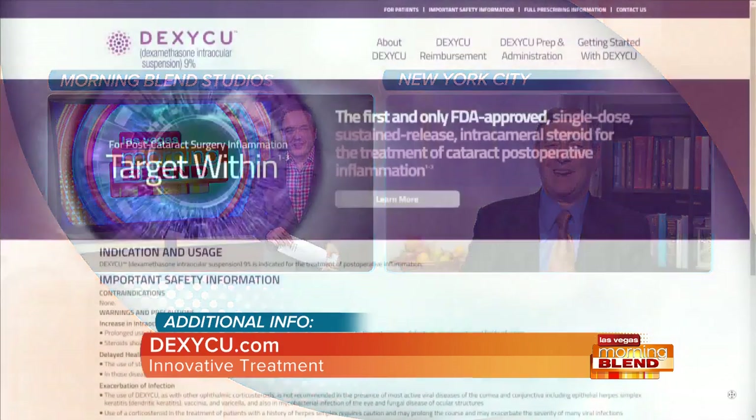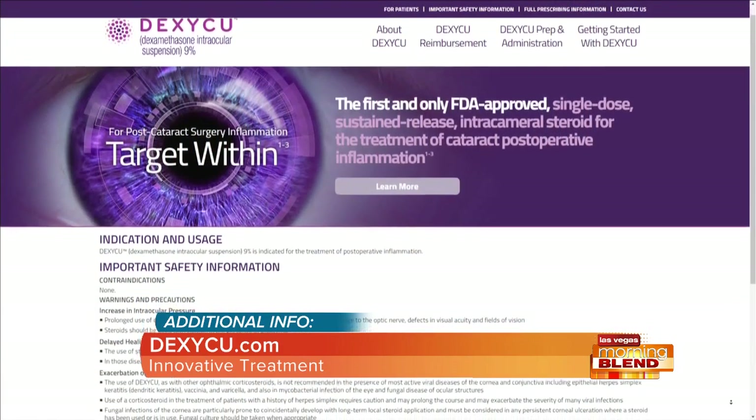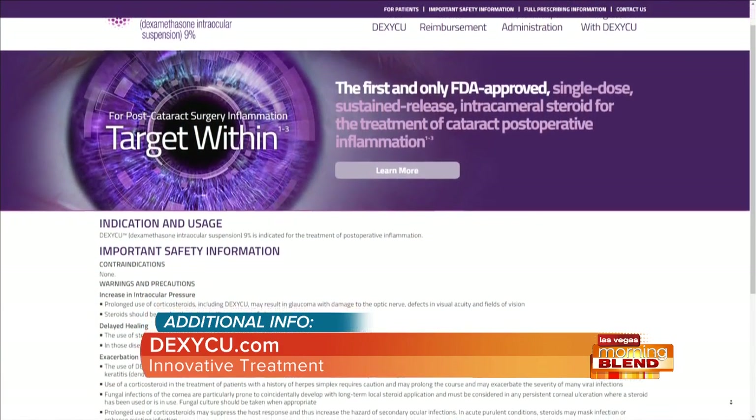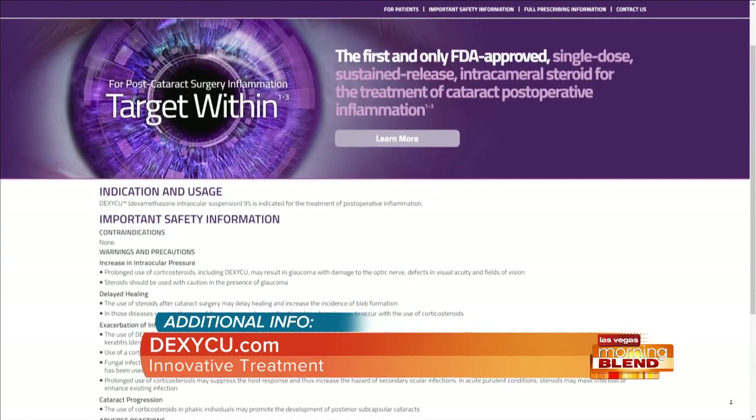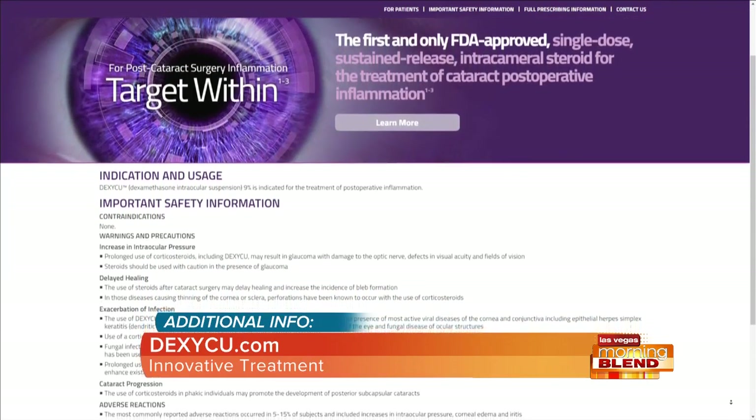That's really incredible. If we want to learn more about this innovative new treatment method, where do we go? Go to the website Dexycue — D-E-X-Y-C-U.com — and you'll get the full prescribing information that you need. Doctor, it's been a pleasure, thank you so much. If you'd like to learn more about this new method of post-surgical care for cataracts, head to our website on your screen. Eye Point Pharmaceuticals is a proud sponsor of The Morning Blend.